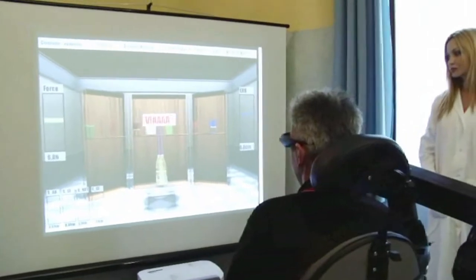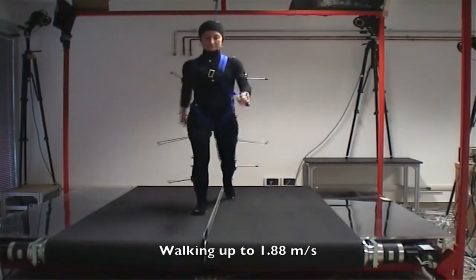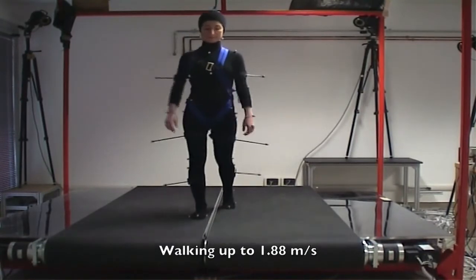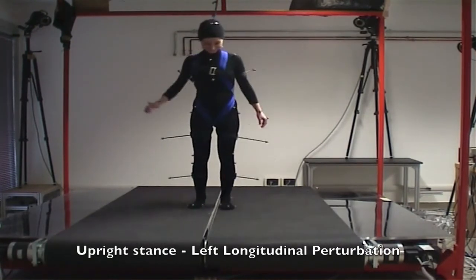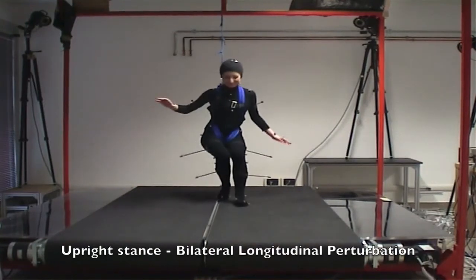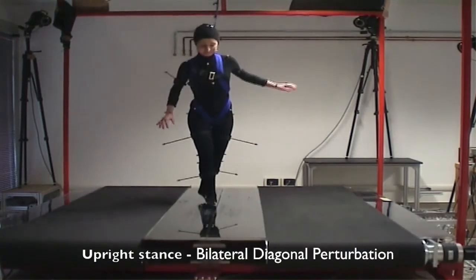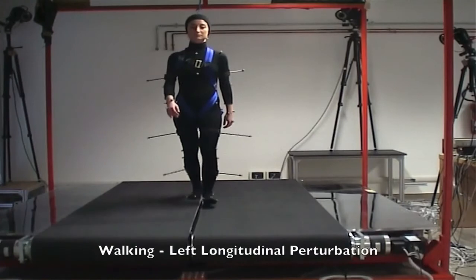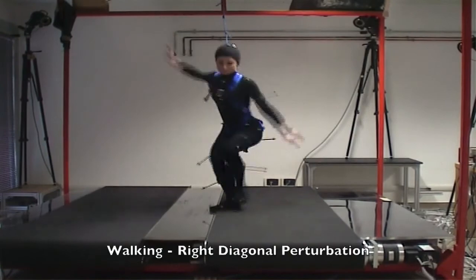For example, we developed a big machine called Senli, and this machine is able to perturb people. It's a bit of a crazy idea — we want to have people falling in a very controlled way, and then we record kinematics, muscular activity, and all the ground reaction force information. The idea is to gain more information about how the nervous system tries to avoid falling, with the ultimate goal of developing wearable robots which could help elders avoid falling.